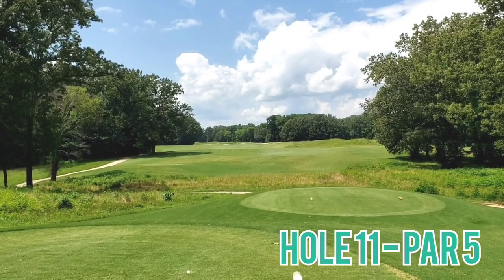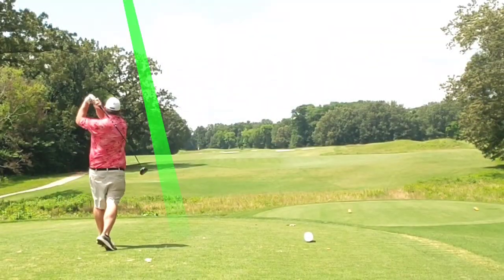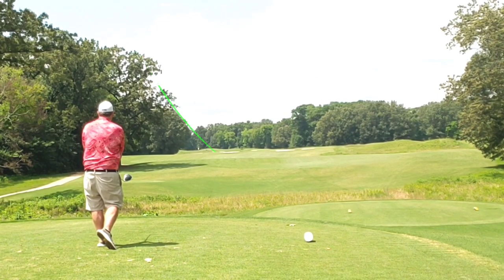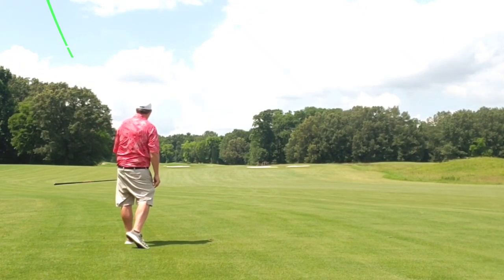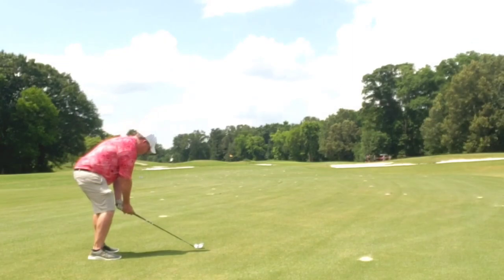Hole 11, par 5, dogleg right to left — bunkers in the middle, bunkers protecting the green. Let the big dog eat, play my standard cut off left to right, right out into the short grass I go. 3 wood, carrying distance, well struck again — gives myself a short number in.